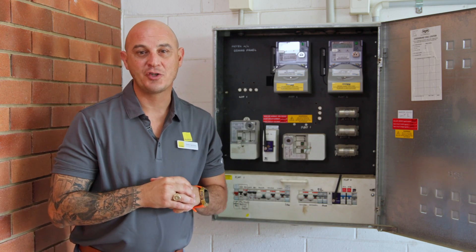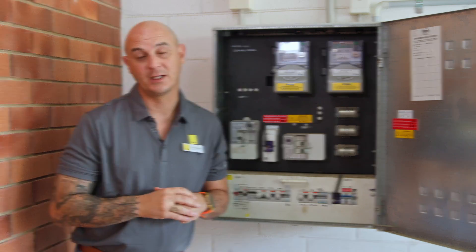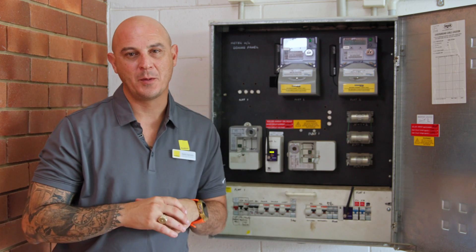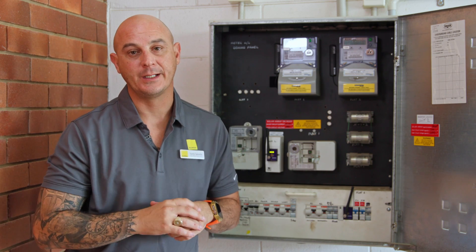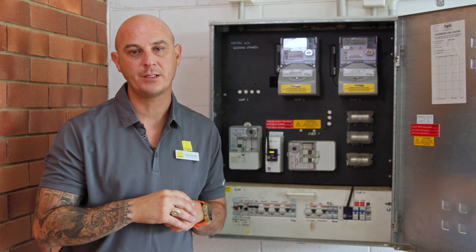If you reset a circuit breaker and it trips again, please do not attempt to reset it and give us a call immediately. One of the main causes of power tripping is a faulty appliance. It's a very important first step that you disconnect or turn off all your internal house appliances before you attempt to reset your circuit breaker.